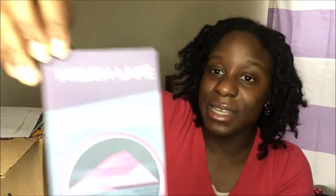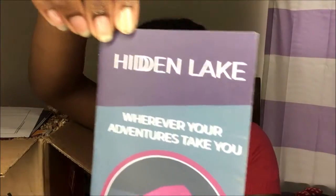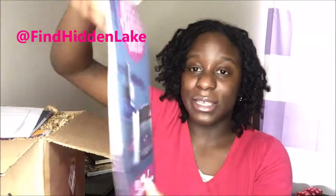I will be doing a giveaway! Some of these products can be yours, as well as a sweatshirt. Basically, this is the company — Hidden Lake — and if you guys are on Instagram, Facebook, or Twitter, please find them at 'Find Hidden Lake.' I will be placing all of their social media handles in the description box below.